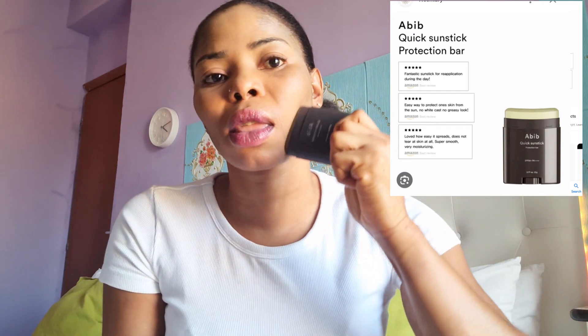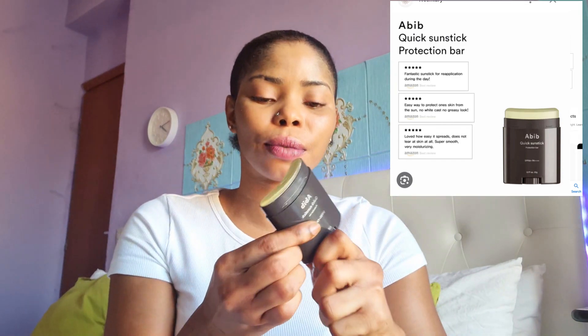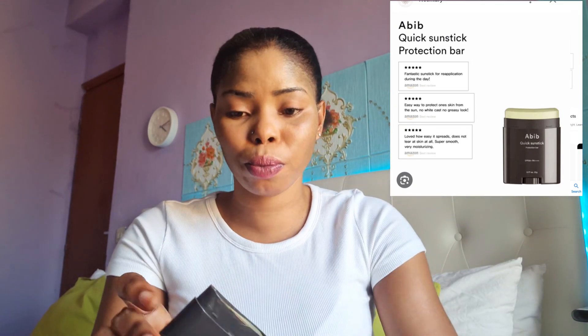Maybe it's because the stick is almost finished and the edge is removing my makeup. I think you can still use it on your makeup. It's a very nice Korean sunscreen. If you want to buy it, go to the market — the name is Big Quick Sun Stick. You can see the name on the stick.